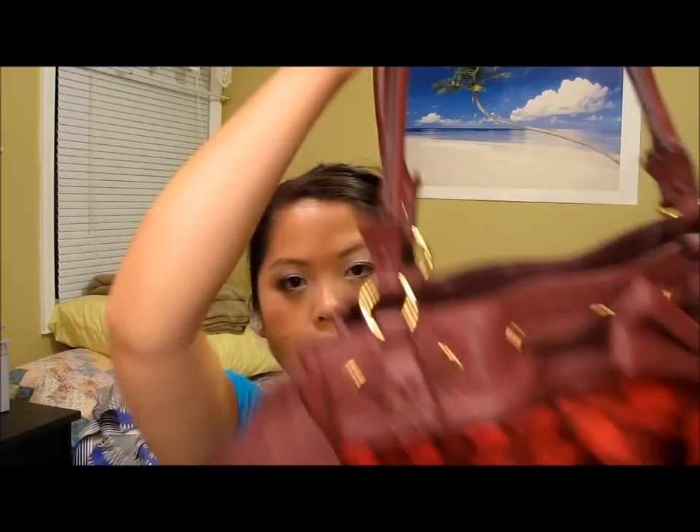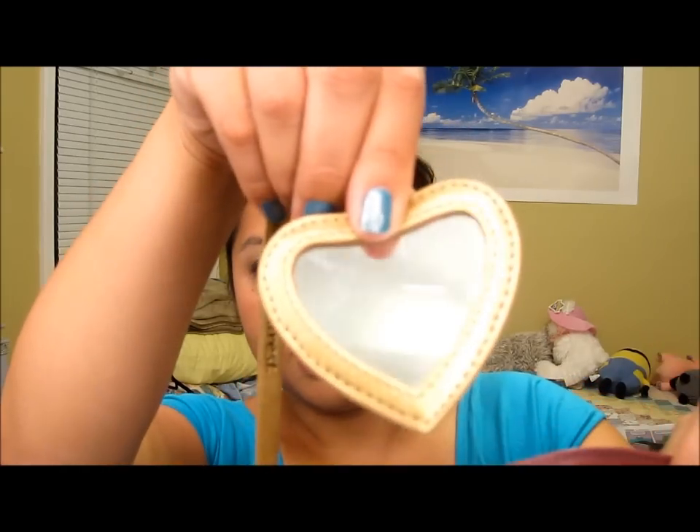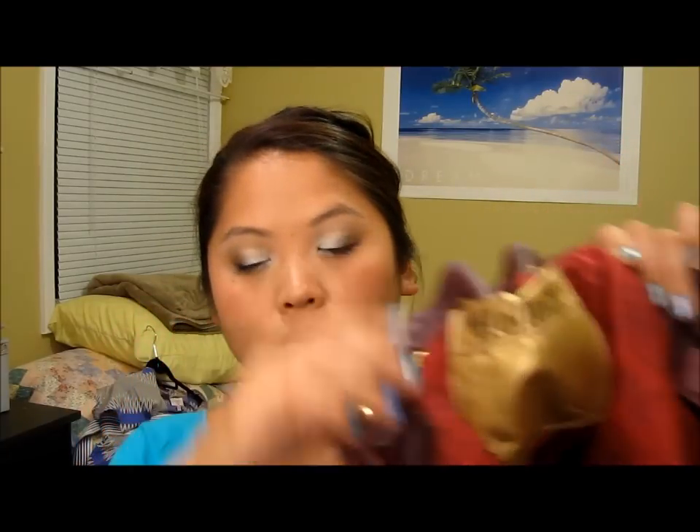Next is this Juicy Couture bag. My friend actually got it for me for my birthday — she took me to Macy's and told me to pick out something. I found this bag after looking at the shoes and the back section. I really like the color and the bows on here — there's two bows. The color and the design really stood out to me. It is velour but I'm planning to wear this in fall and winter time. On the inside it has a really cute heart mirror, a cell phone holder, and it says 'hello,' which I thought was really cute.